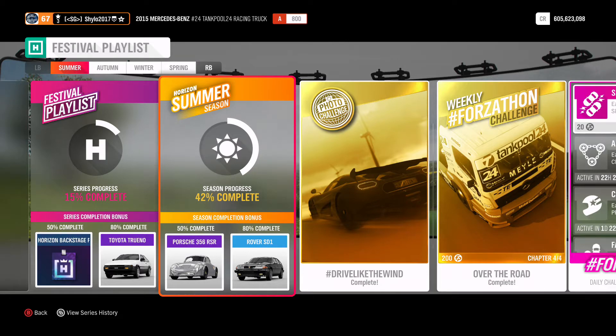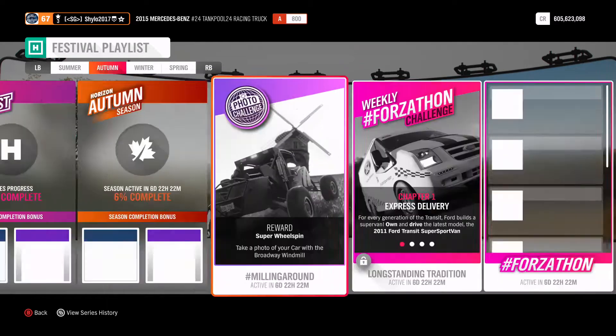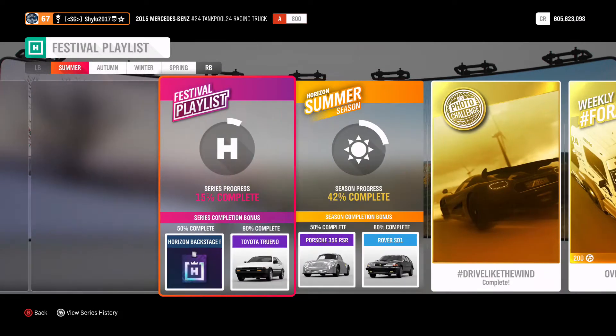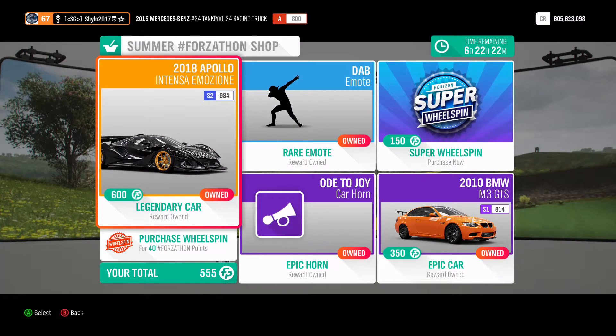For 80% you can get the Rover SD1 — I have a couple of them, I did sell one. They're not that rare in terms of how many have been released, but I'm not really sure what the price was in the auction house. As usual, 50% across the whole series is another Backstage Pass. We also have one in autumn and winter. For 80% and 50% series completion you get the Toyota GT86 Turbo.